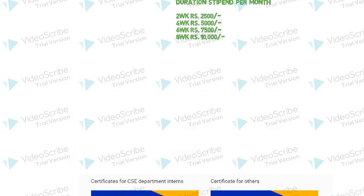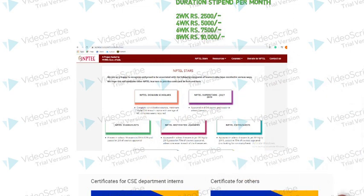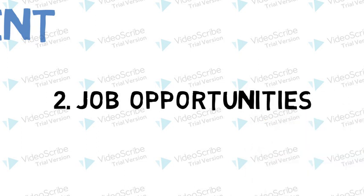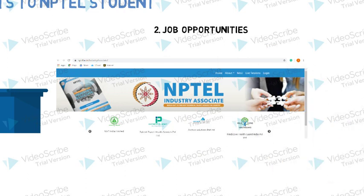A stipend depending on the duration of the internship is also provided. Post-internship benefits include an internship completion certificate, and your name will be displayed in the internship portal. NPTEL entertains internship and job opportunities for top NPTEL students. The top students can also get job opportunities from the partnered organizations.